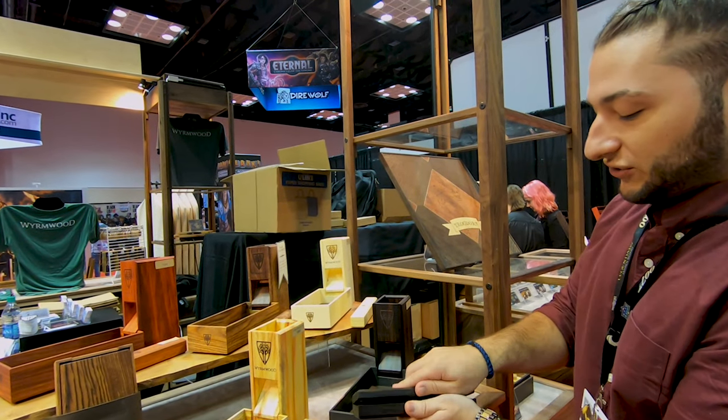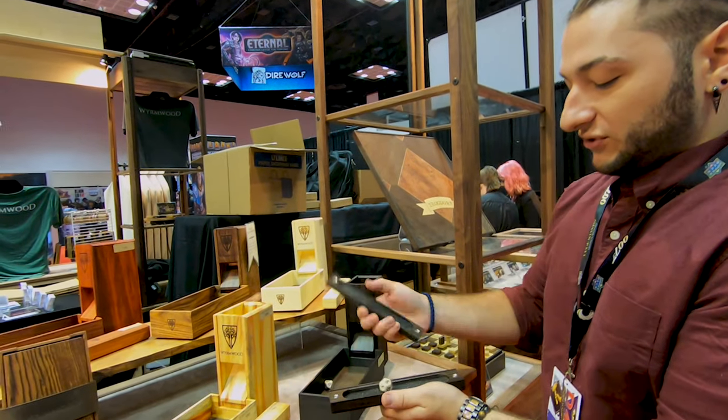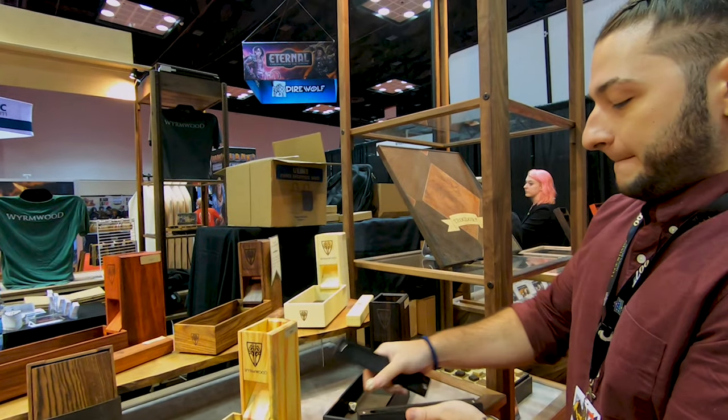And obviously this is your dice vault — it just houses your favorite set of dice or whatever.